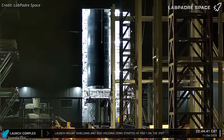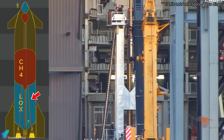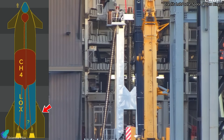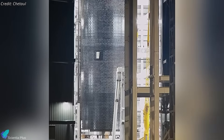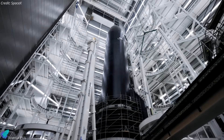Ship 39, the first Block 3 Starship, is coming together inside Megabay 2. SpaceX recently integrated the methane downcomer into the stacked tank section, leaving only the aft dome and flaps to complete the vehicle's primary structure. Heat shield tiles are being installed in parallel, and technicians are finishing internal outfitting, routing hydraulic, pneumatic, electrical, and avionic systems.